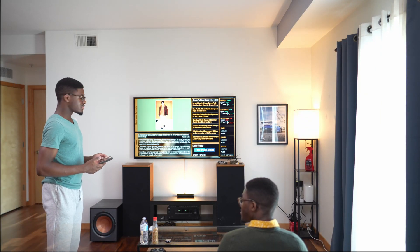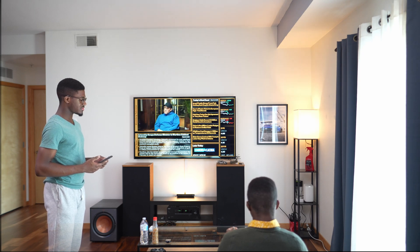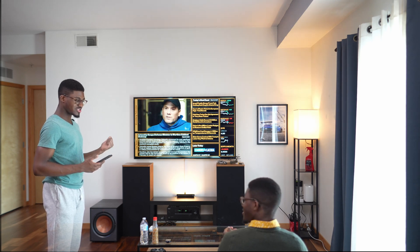Hey man, how's it going today? I'm doing good, how are you? Pretty good. Bloomberg — we never stop, eh?